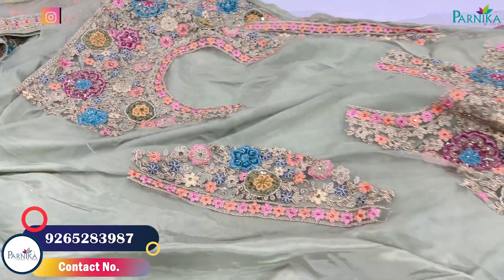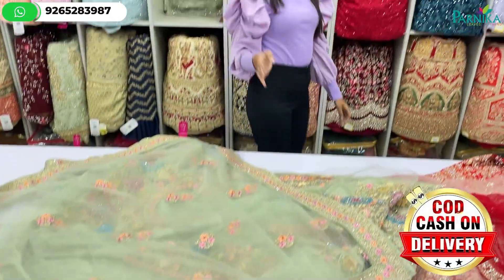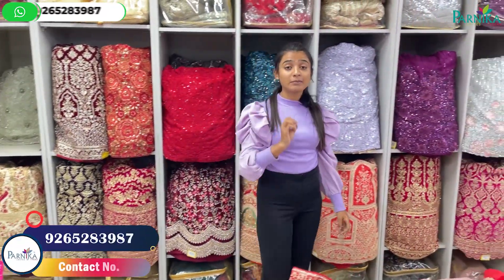You will get tone-to-tone color options and a lot of varieties. You will get a single piece with a lot of contact options available.